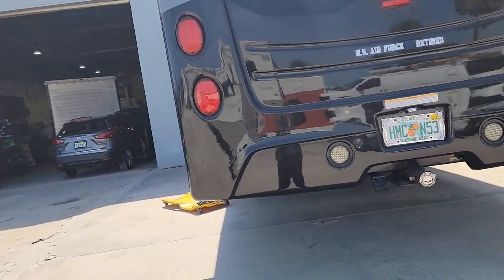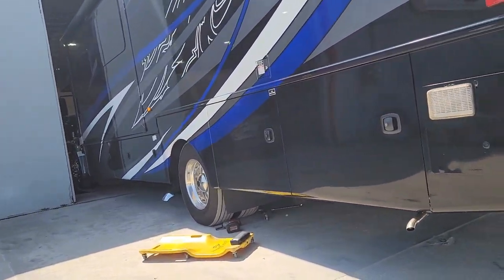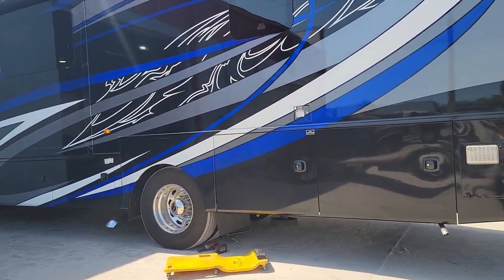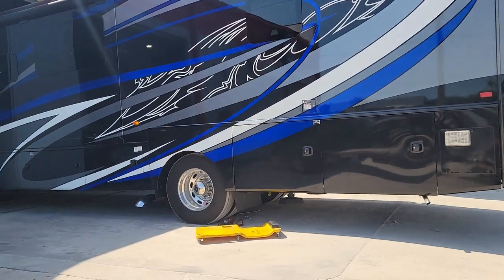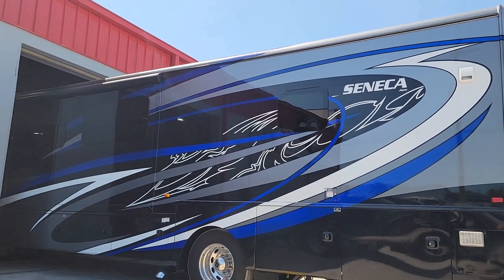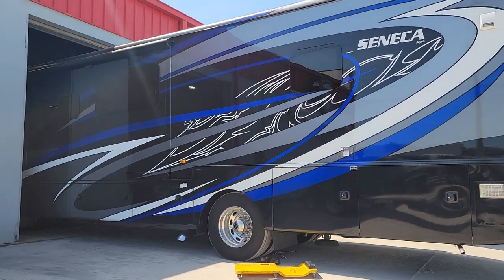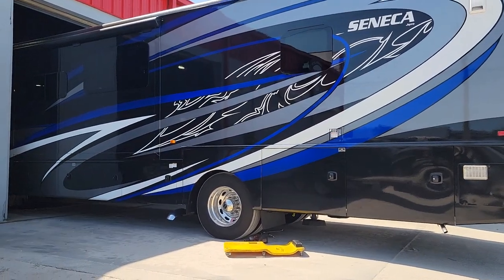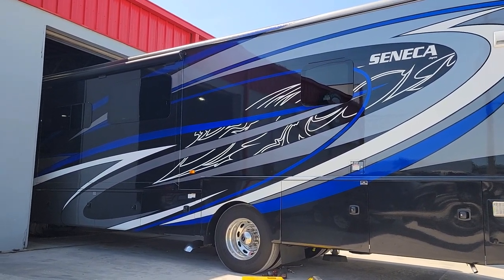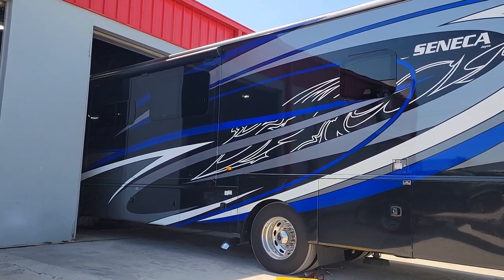We needed a DEF top-off and they did that as a courtesy. We're very happy with the service we're receiving here. It's hard to find someone who is well-versed in RVs and does a good job. They're courteous, professional — and that's important. Signing off. I will let you know how it rides afterwards. Thank you for watching, and give me a thumbs up. Bye now.